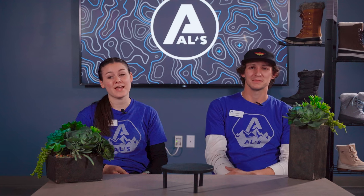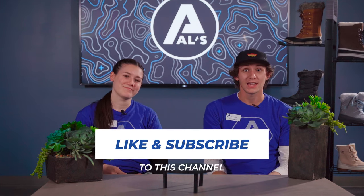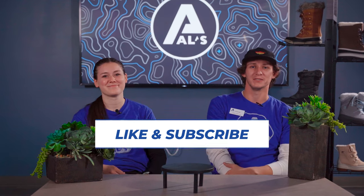Hey, I'm Kayla. And I'm Carson. Welcome back to Laced Up. Today we're talking about nine of our top-selling winter boots. Don't forget to like and subscribe. Let's get right into it.